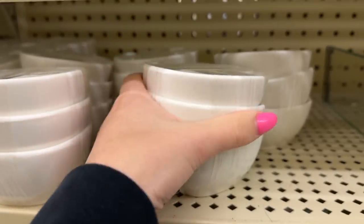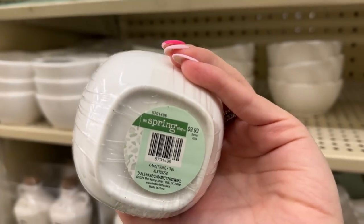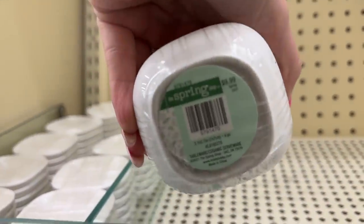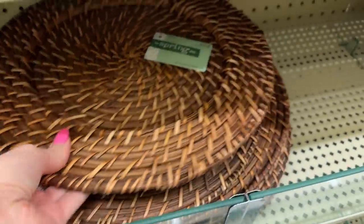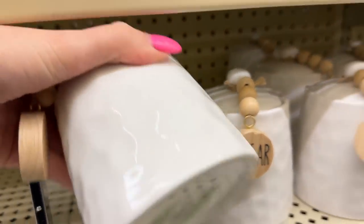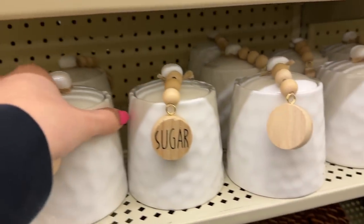I thought I did a really good job showing all the prices in this video and it wasn't as busy, so I felt a lot more comfortable filming. I was surprised at how much footage I got. These were me and my mom's favorite thing we found - they had these and further down the aisle they had coffee and flour jars. They are so nice and such good quality - I thought they were adorable.